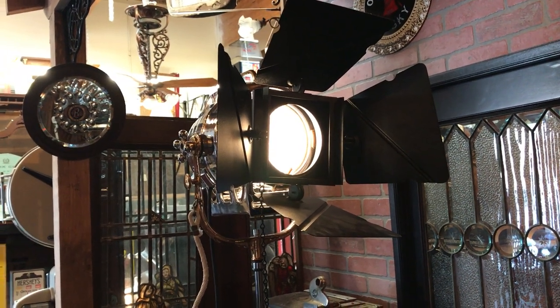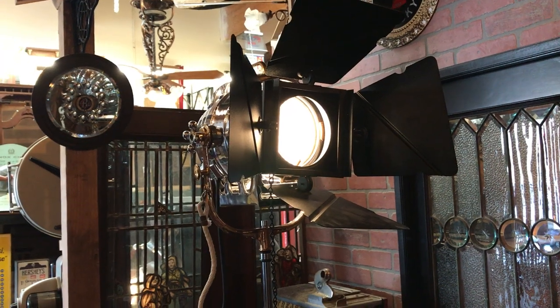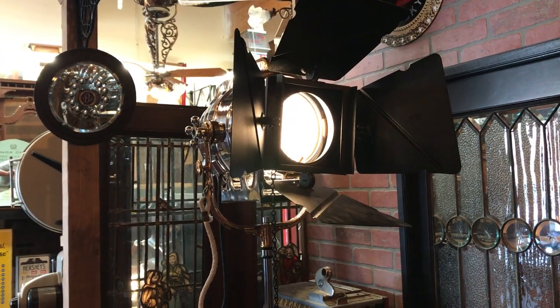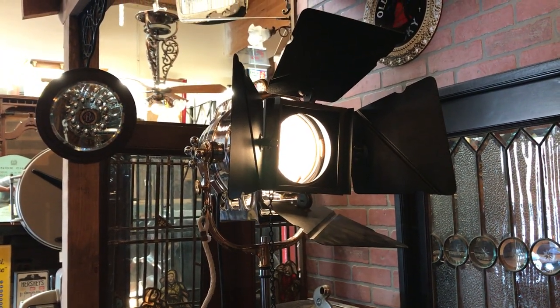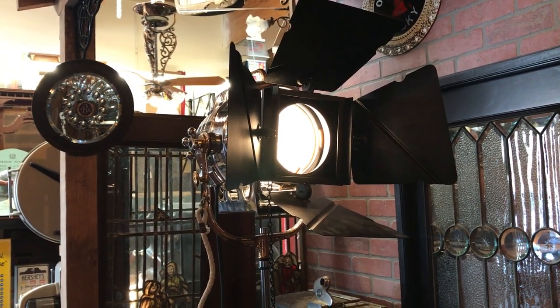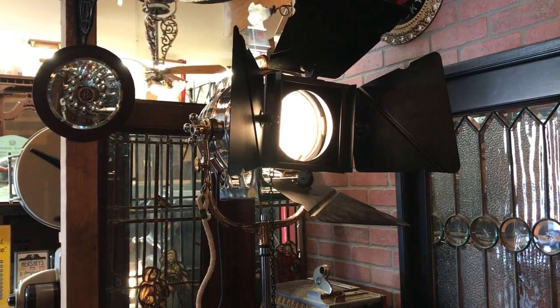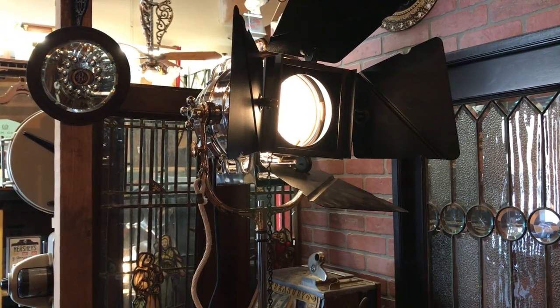This is a 1920s RKO Radio Pictures Studio Light. RKO Studios was predominant in the late 20s until the 50s. They were known for musicals with Fred Astaire and Ginger Rogers, and they also produced the two big films, King Kong and Citizen Kane.